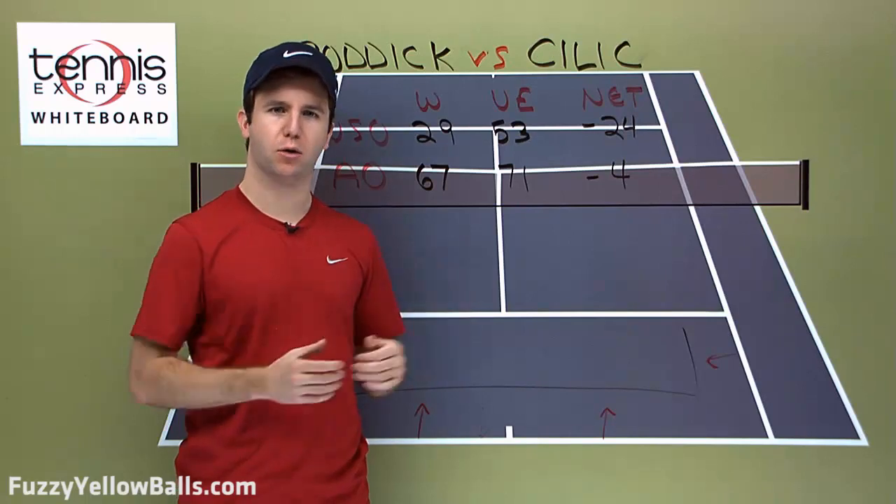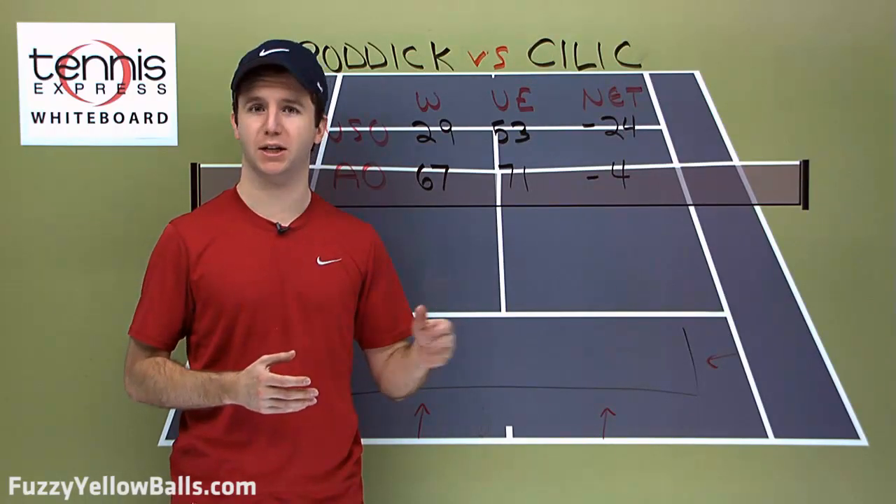So again, I say Roddick — close, high-quality match — and he wins it in five sets.